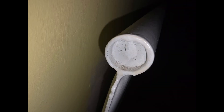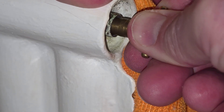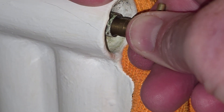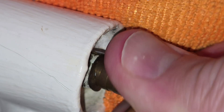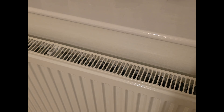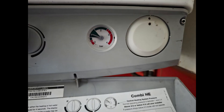To bleed a radiator, make sure the system's off and it's cool. At the top of the radiator at one end you'll find a square valve — the other end should be blank. Place the cloth behind and below the valve to catch any water that escapes, then put the radiator key onto the valve and slowly turn it anti-clockwise until you hear a hiss — this is air escaping through the valve. When water starts coming out of the valve, shut it down quickly. The radiator's now full of water, so you can clean it up and move on to the next one. Work your way through the rest of the radiators in the house and then, if necessary, repressurise your boiler. Then you're done.